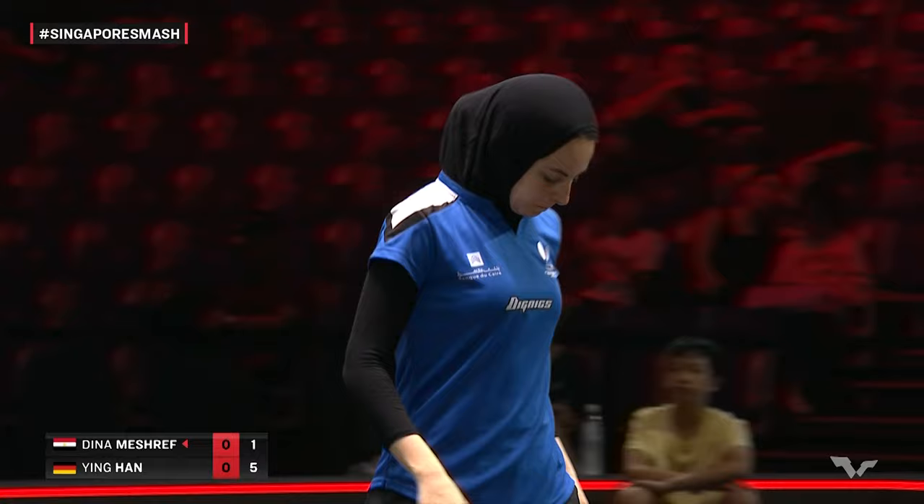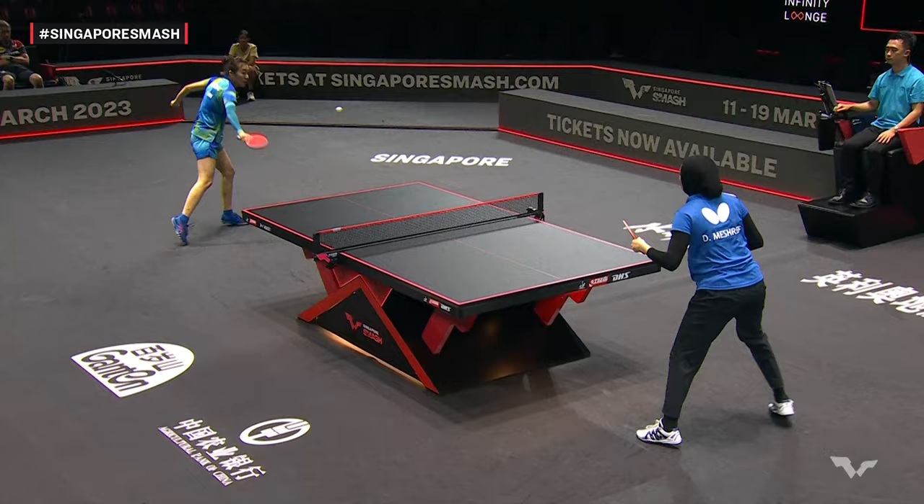Spin variation here. Han Ying on the attack for a shot or two in this rally, generally with topspin. This is what Dina Meshref has a lot more experience against, as do most.